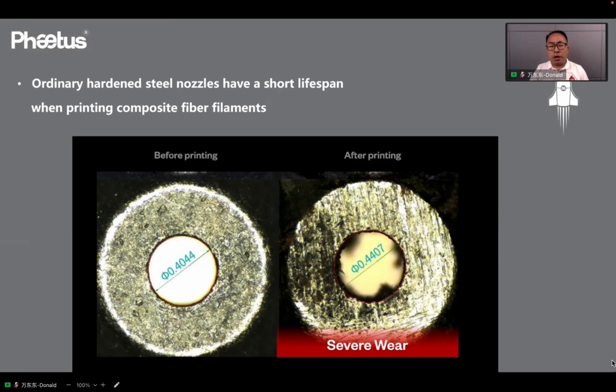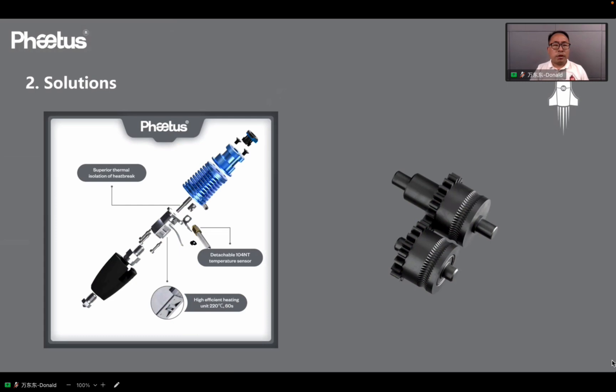So, how to increase the wear resistance of the parts? Today, we have new technology as solutions for increasing the lifetime of the extrusion gears, heat brakes, and nozzles.